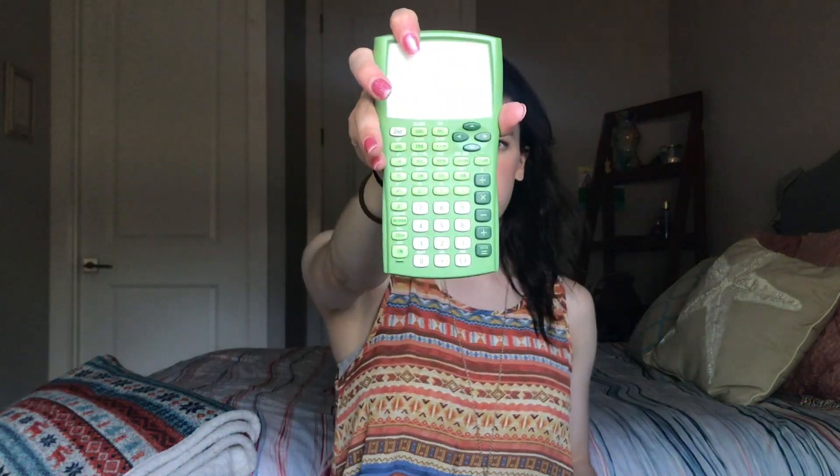Still in the big pocket, I have a calculator that I ordered off Amazon — it's the Texas Instruments one, which is usually approved in all my classes. And last but not least in the big pocket I have my Kaplan nursing entrance exam study guide, which is just like 375 pages of what I need to know to do well on the test.